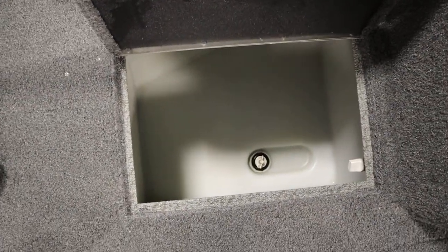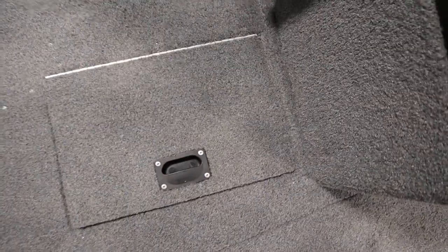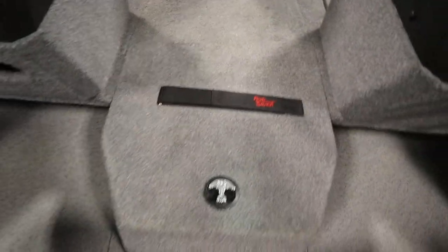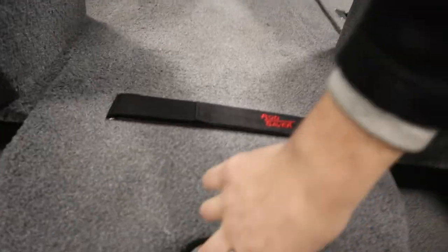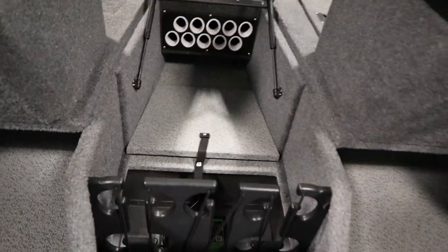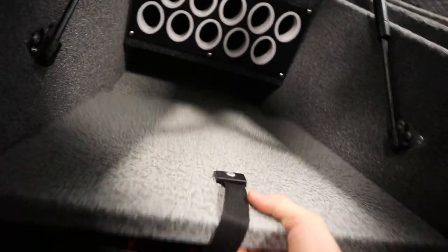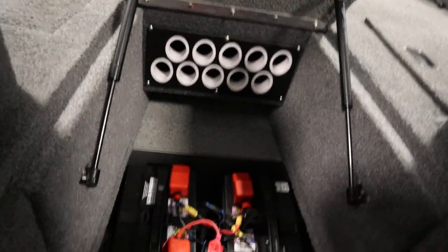There's the live well/bait well. There's the rod rack with tubes, the onboard battery charger, and in the center we have battery storage.